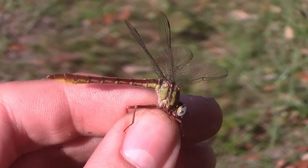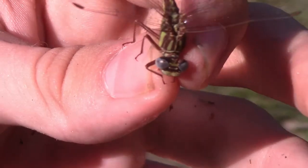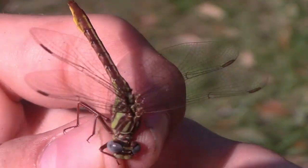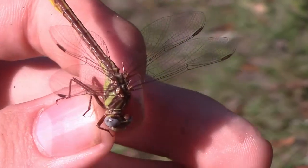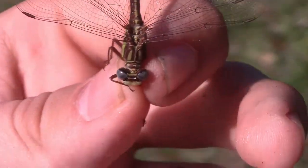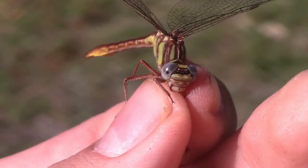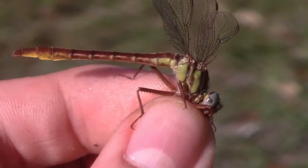Something really interesting about the sandhill clubtail is that where I'm at right now is the only spot these guys have been recorded in all of South Florida. Sandhill clubtails exist in Central Florida, Northern Florida, Southern Alabama and Georgia, and a disjunct population in North Carolina. I actually discovered this species in South Florida on the channel last year, and it is great to see that this species has returned for a second year to this spot — something tells me that they breed here.